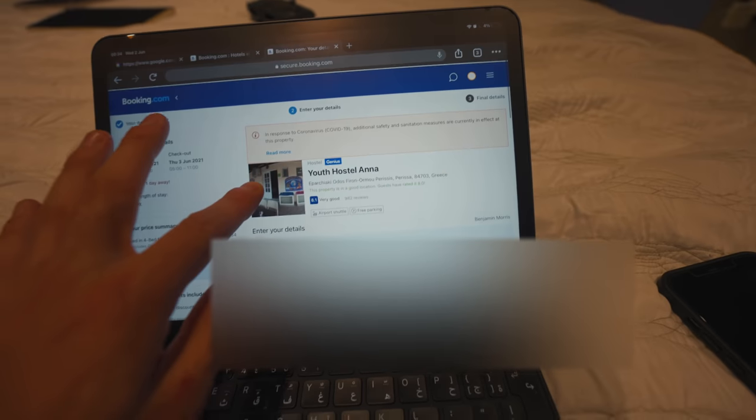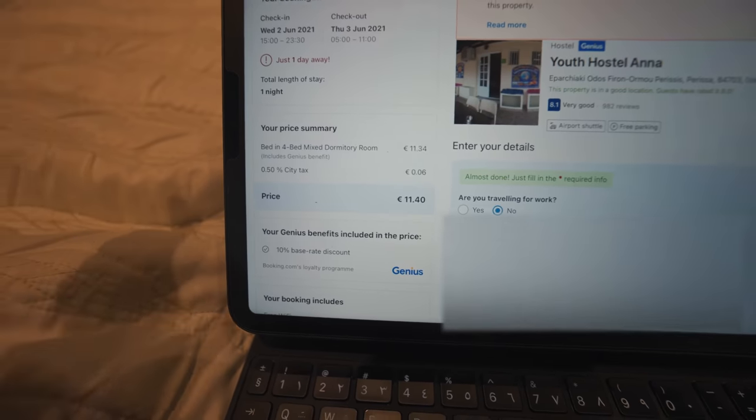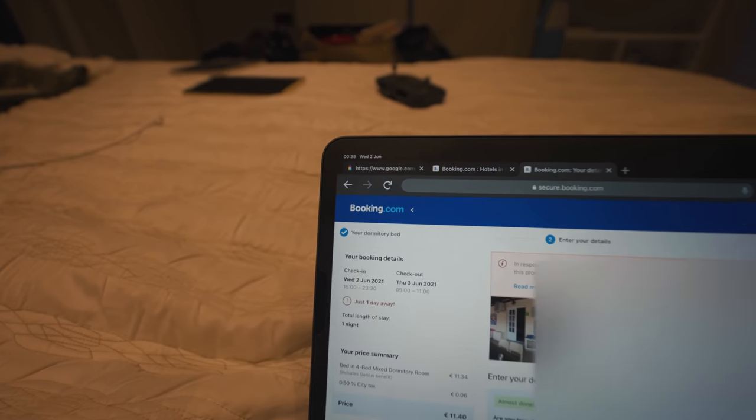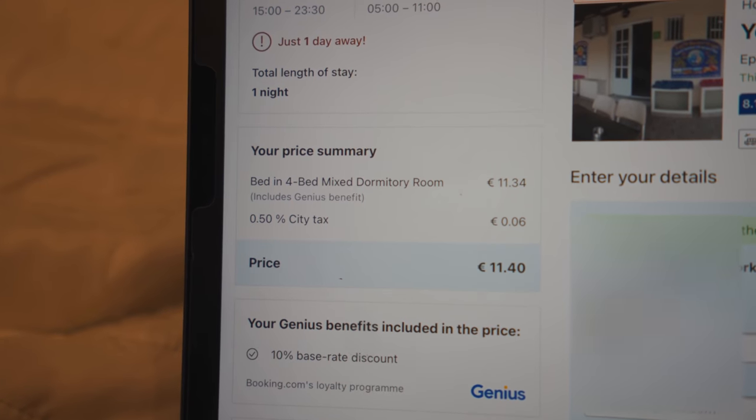So this is the place for tomorrow. It's called Youth Hostel and it is 11 euros 40, which is basically £10. It isn't on Airbnb — it's on Booking.com, but we'll allow it this one time. One bed in a four-bed mixed dormitory room. It really doesn't look that bad in the photos, and for 11 euros 40 on Santorini, which is a very expensive island, it's supposed to be very close to a bus stop so you can just pay one euro to get into Fira. Super easy.